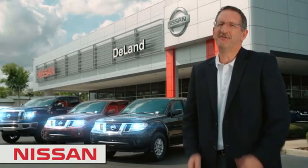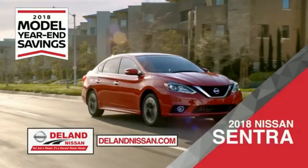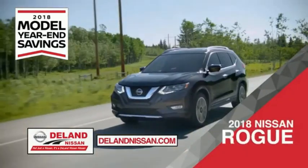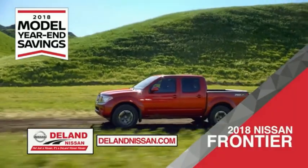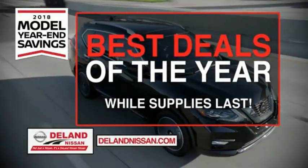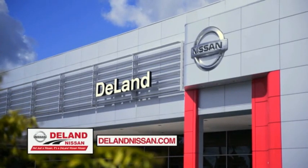I'm Kurt Nine — before you buy, give us a try. Get ready to play big and save big with DeLand Nissan during the 2018 model year savings event. Save on the 2018 Nissan Sentra, the family-friendly 2018 Nissan Rogue or Rogue Sport, or work smart and play hard in the 2018 Nissan Frontier truck. Save big on all 2018 models before the end of the year, while supplies last. It's not just a Nissan — it's a DeLand Nissan.